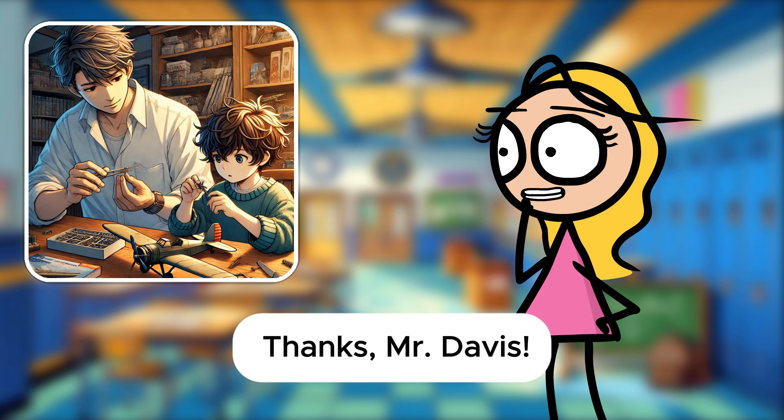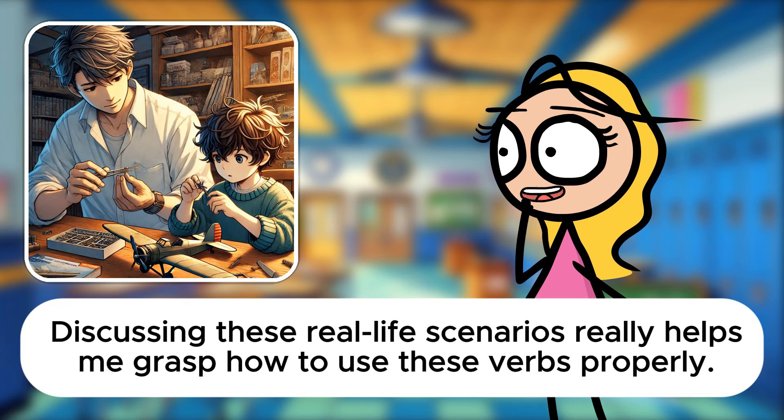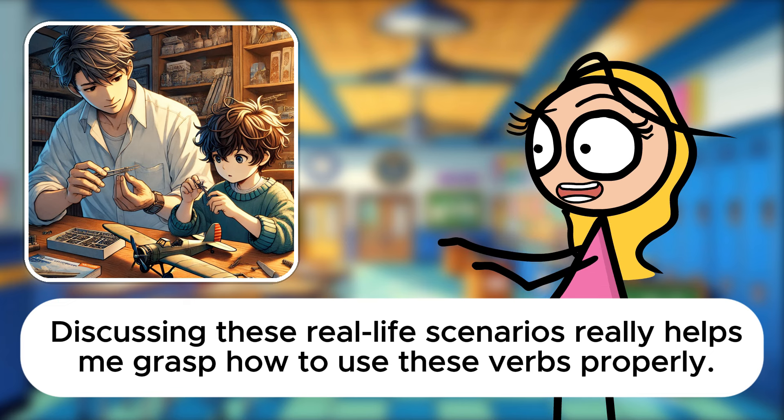Sarah, your use of phrasal verbs is increasingly precise and appropriate to the context. Excellent work. Thanks, Mr. Davis. Discussing these real-life scenarios really helps me grasp how to use these verbs properly. I'm delighted to hear that, Sarah. Your ability to contextualize and apply what you've learned is key to mastering the language. Keep it up. Great job today.